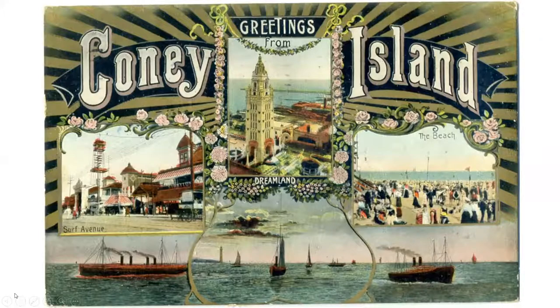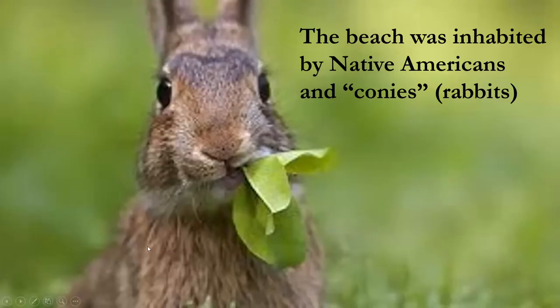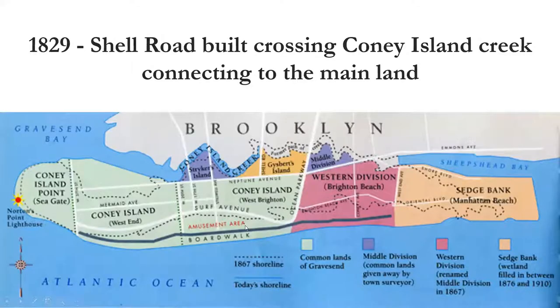Henry Hudson looks for a spice route and finds Coney Island, which was inhabited by conies or rabbits, hence the name. In those days there were no roads from Manhattan or any of the other boroughs to Coney Island, so the only way to get there was via steam launch. There's a beam engine here with vertical cylinders. Folks came in via a pier, which is important because it affects the park's ability to capture the audience.